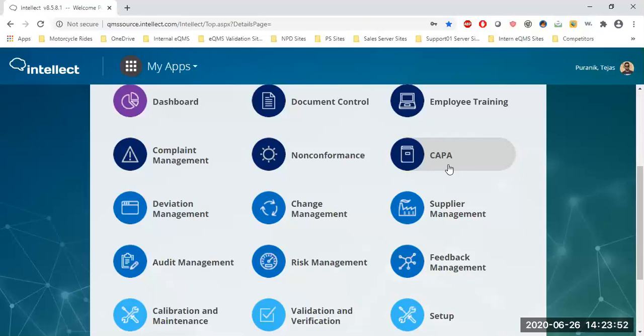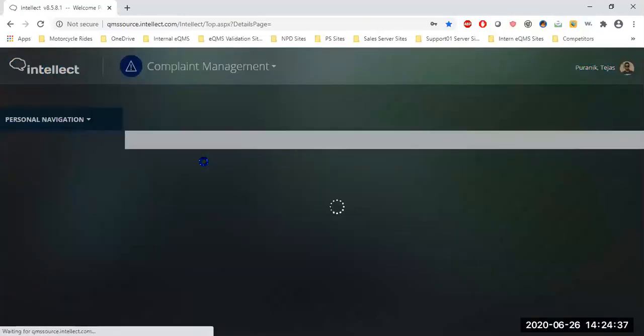The reason I focus on those three is because we have created seamless integration within apps. For example, as a medical device company, if you get a customer complaint, you document it in complaints management. If you see a trend — say five complaints a day — you escalate that complaint to a non-conformance. Intellect copies each and every piece of information from complaints into the non-conformance, and you can also escalate it to CAPA.